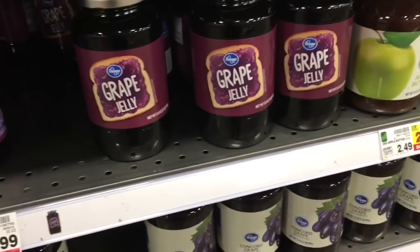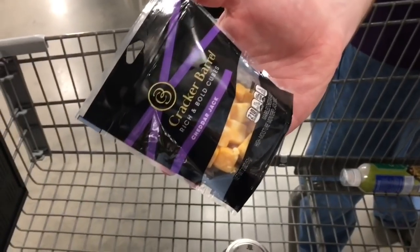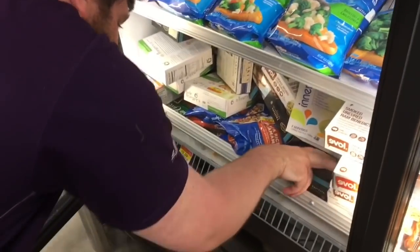This Kroger grape jelly is 99 cents with a 5x digital coupon — sorry, I'm so shaky, I'm holding Aria. These little cheeses are a dollar and there is a dollar-off digital coupon, so these little cheeses will be free. Cody's going to look through this because I'm still holding Aria.